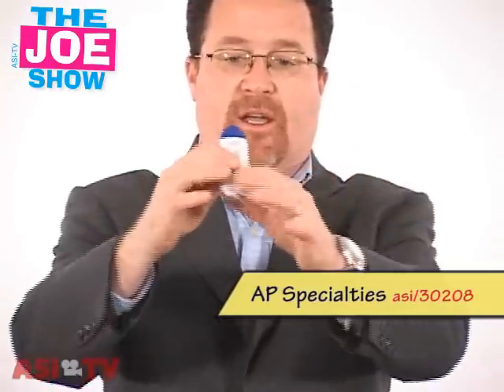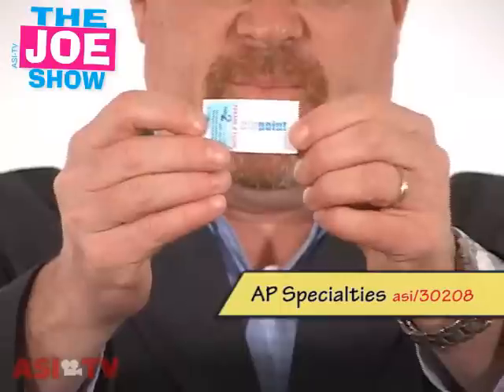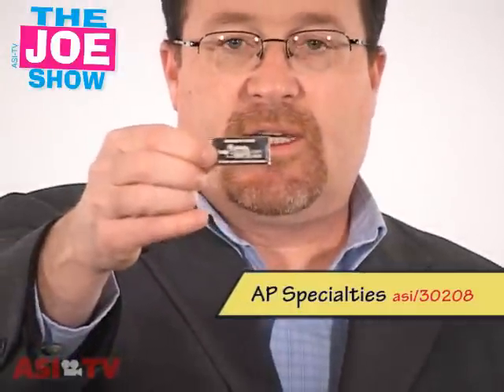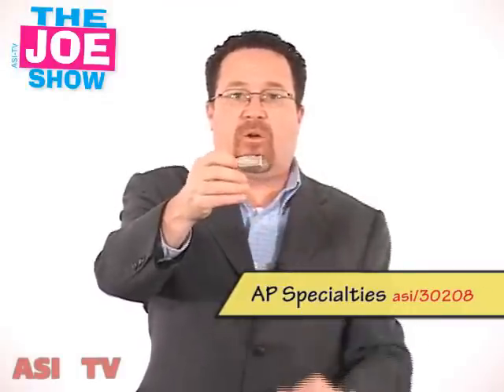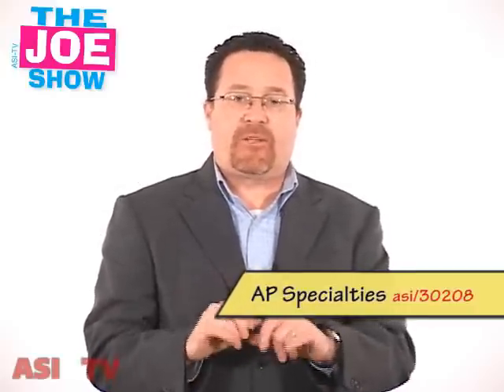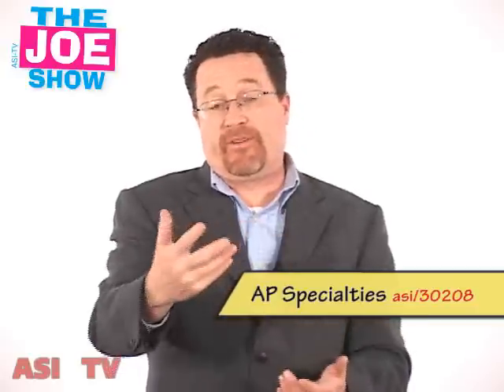The next product has three different parts. There's a luggage tag, and inside there is information that matches this piece here, which goes on a laptop or a cell phone. There's also a key tag. This is a lost and found system — the user goes online and enters the special code on the item, logs in all their information. So if they lose their keys, luggage, or cell phone, whoever finds it can log onto that site, put in that special code, and contact you to return the lost item.